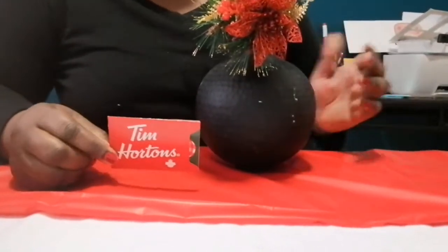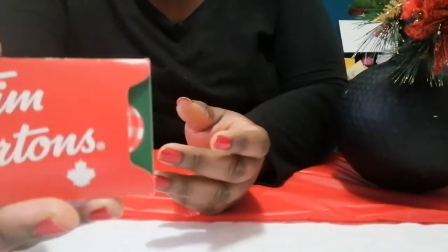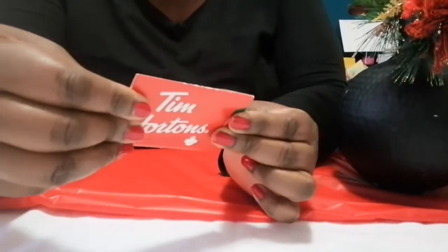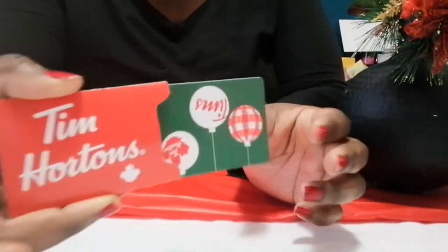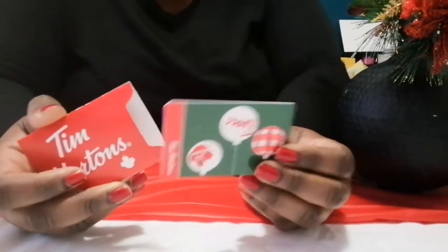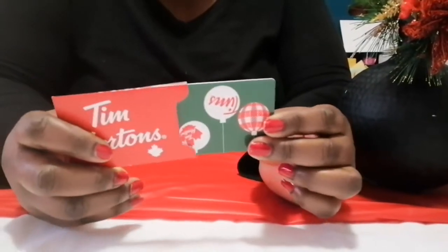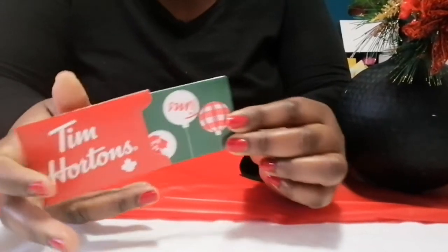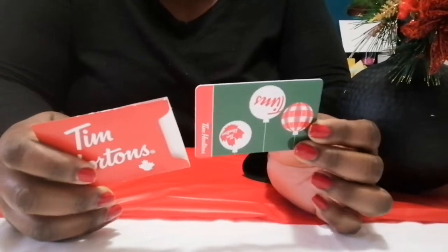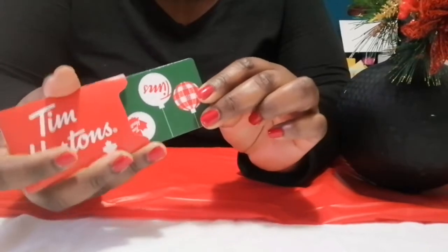We're going to start with gift cards. Gift cards are always a big hit to give your child's teacher for Christmas. I like giving gift cards because at the end of the day you can go in and get whatever you want. This is a coffee gift card and I think it makes a great gift for the teacher so they can go to the coffee shop and get whatever they want.